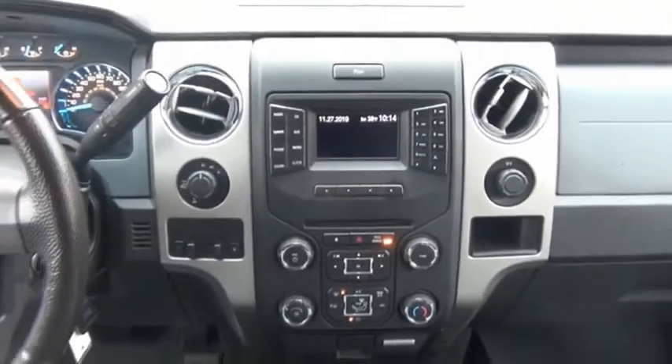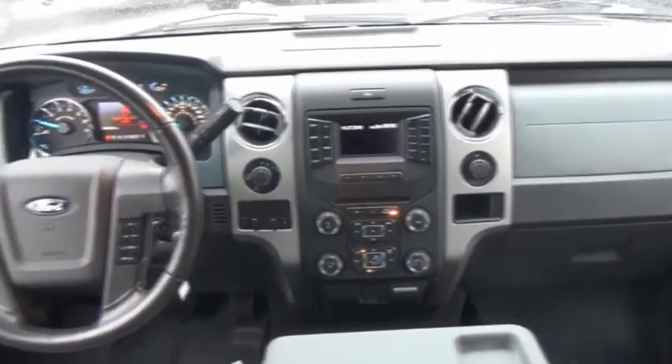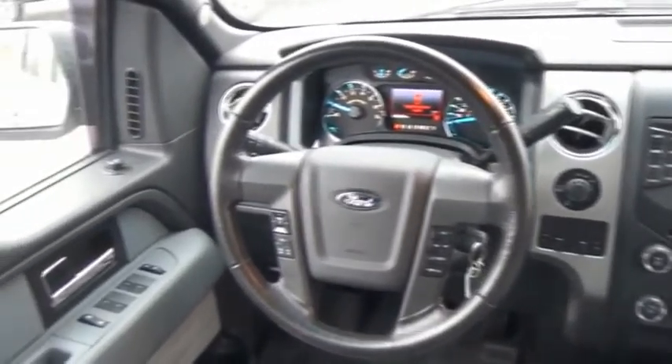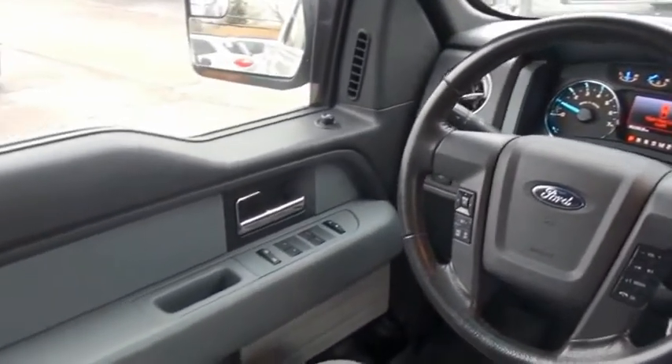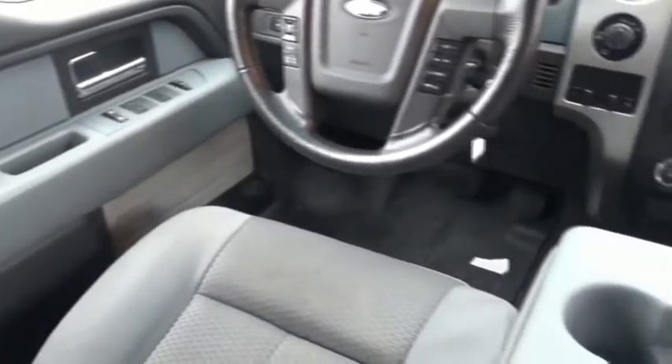A Ford F-150 knows how to handle any situation. It's built to follow orders, no whining. If affordable style and reliability are what you're looking for, this vehicle couldn't be more perfect. Drive it today.